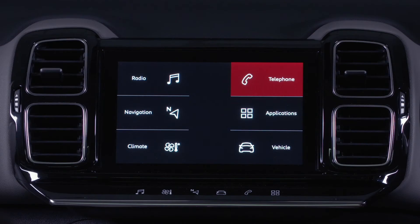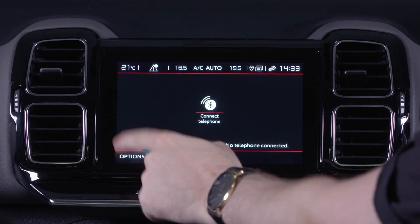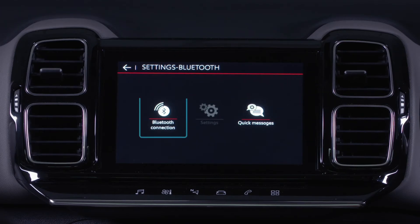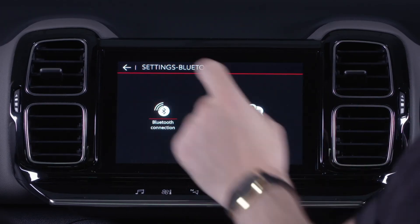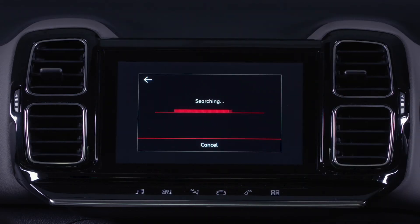If connecting from the touchscreen in the car, press the home button to access the menus. Select the telephone menu and press options, followed by Bluetooth connection. This will bring up a new menu. Press the search button to bring up a list of devices detected. Select your device from the list.